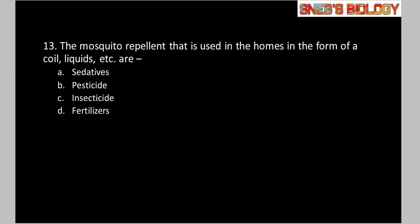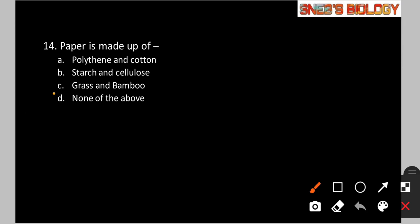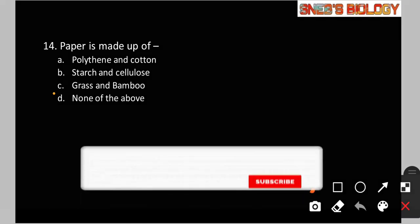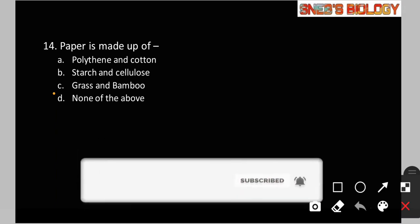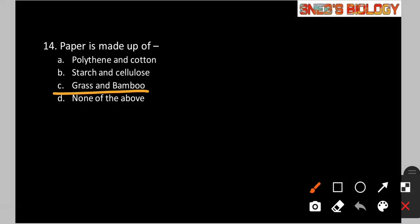Question number 14: Paper is made up of — Option A: Polythene and cotton. Option B: Starch and cellulose. Option C: Grass and bamboo. Option D: None of the above. Paper is prepared from grass and bamboo. So option C is the correct answer.